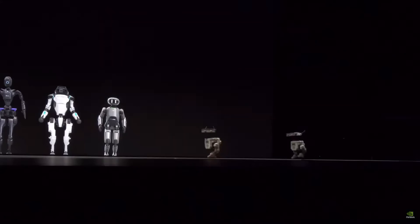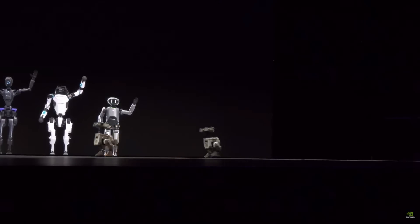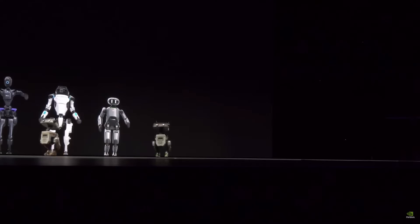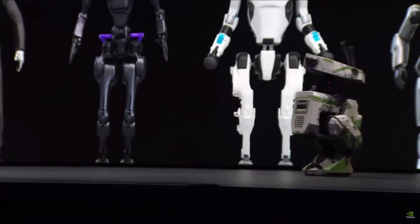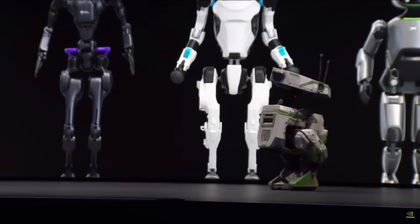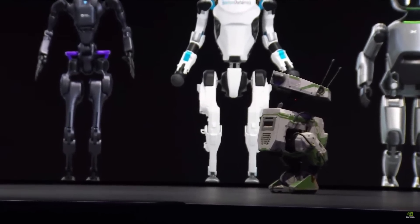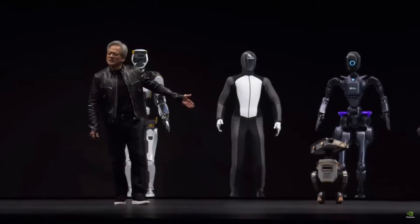We have some special guests. I understand they're powered by Jetsons — little Jetson robotics computers inside. They learned to walk in Isaac Sim. Ladies and gentlemen, this is Orange and this is the famous Green — they are the BDX robots of Disney.